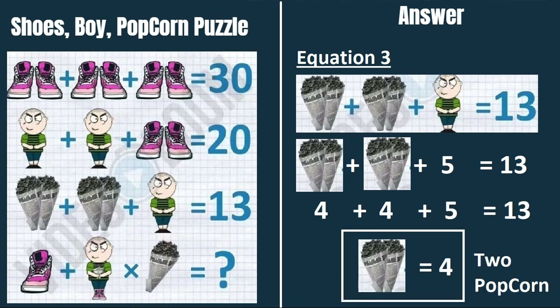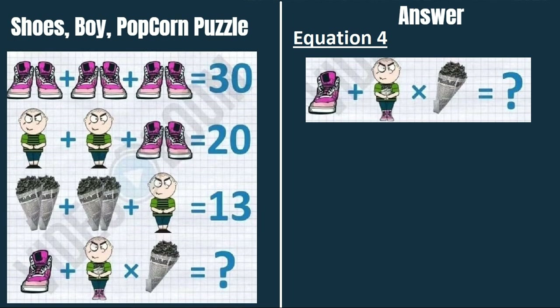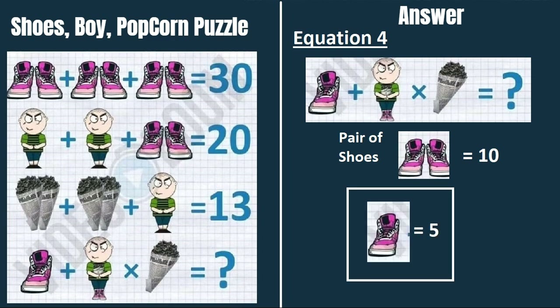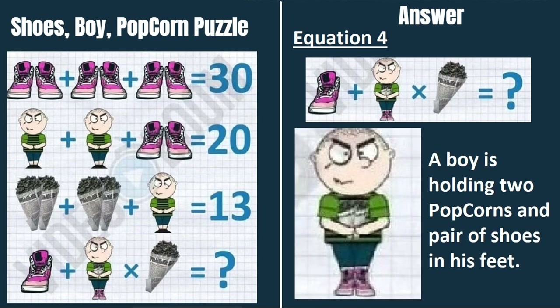Now moving on to equation 4. There are 3 figures — before solving, we will explain those figures and get their values. From equation 1, a pair of shoes equals 10, so in this figure one single shoe equals 5.